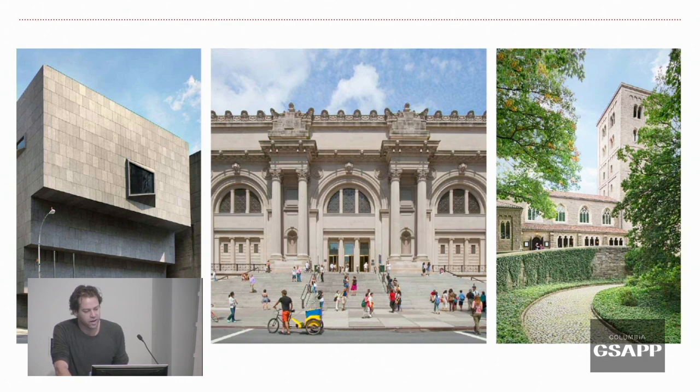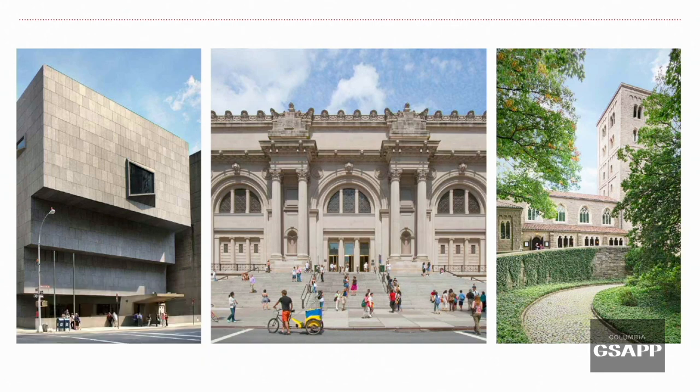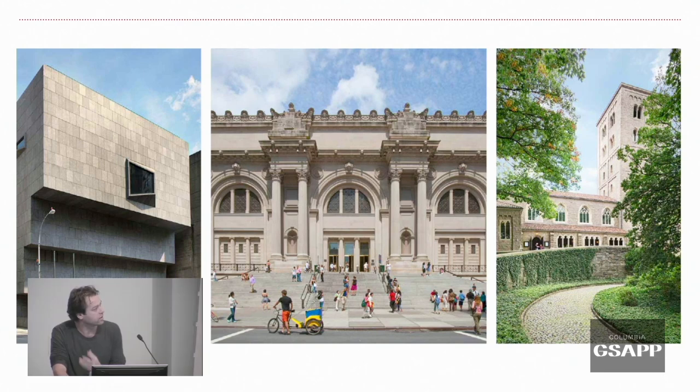Besides the main building, we also have our occupied lease at the Met Breuer, which will end in the summer of 2020, and there is the Met Cloisters in Upper Manhattan where a lot of our medieval art is. A lot of visitors will never physically enter the building, but we have about 30 million individual visits to our website every year.